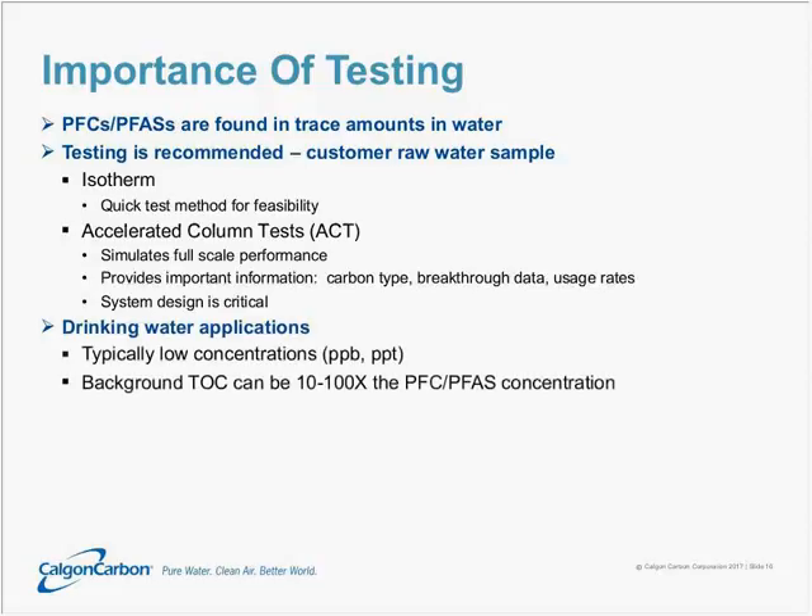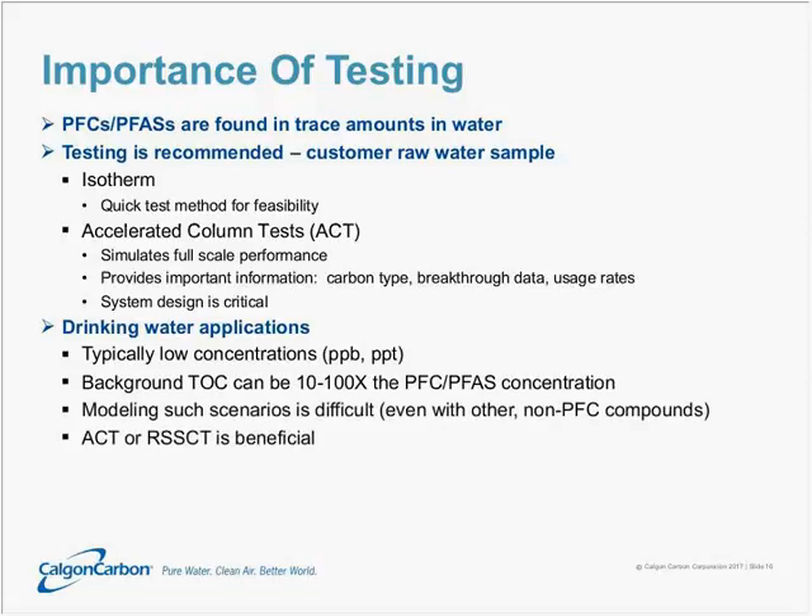For drinking water applications, PFCs typically occur in very low concentrations — in the parts per billion and most often in the parts per trillion range. The background organics, also known as TOC or total organic carbon, can be 10 to 100, even 1,000 times higher than the PFC concentration in the water. Because of this large disparity between background organic concentration and perfluorinated compound concentration, modeling this scenario without testing is very difficult — which is why using an ACT or RSSCT test is beneficial.